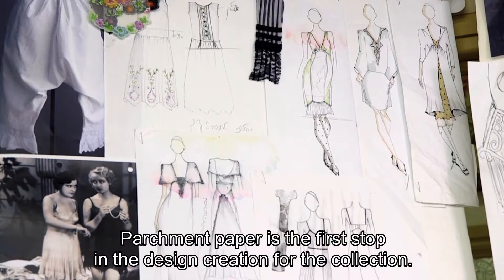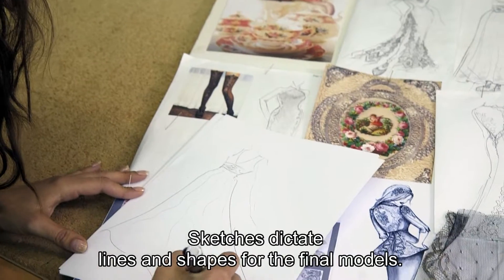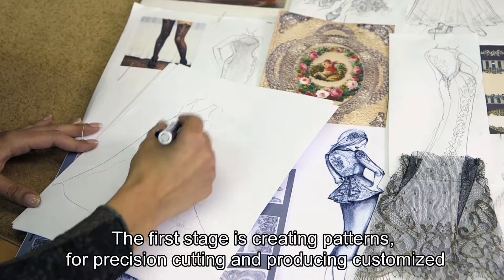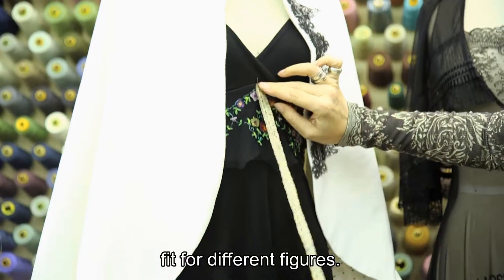Parchment paper is the first stop in the design creation for the collection. Sketches dictate lines and shapes for the final models. The first stage is creating patterns for precision cutting and producing a customized fit for different figures.